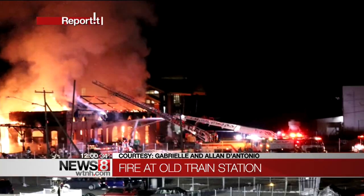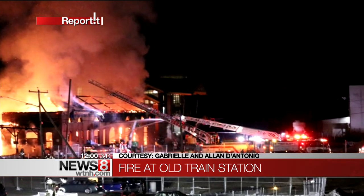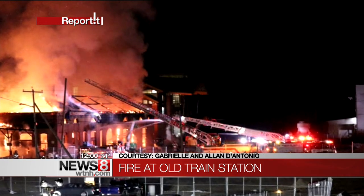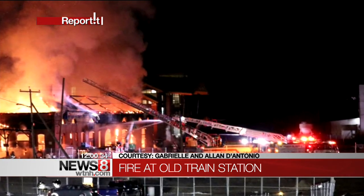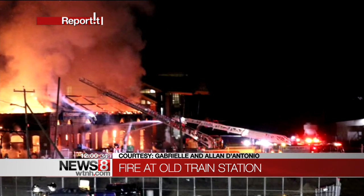We begin in the Connecticut community of Berlin, where a morning fire has destroyed a part of that city's proud history. Check out this very dramatic picture. Snapping flames were ripping through the old Amtrak train station on Depot Road. The intensity of that fire sent firefighters rushing to the scene shortly before 4 o'clock this morning. And as News 8's Noel Gardner tells us, the cause remains a mystery.